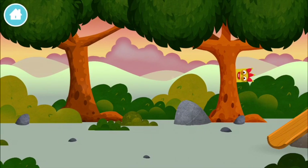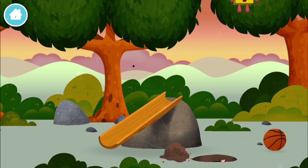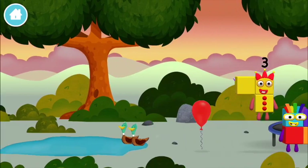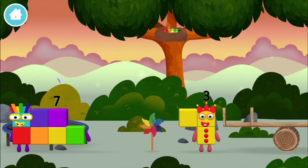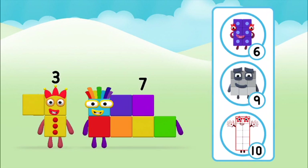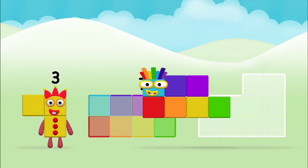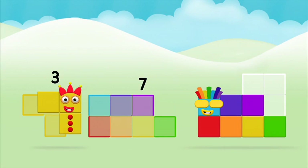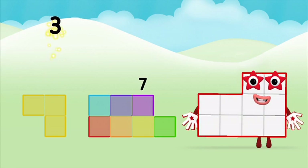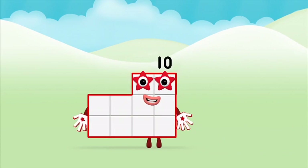Let's go! Can you find all of the number blocks? One mole digging a hole — you found one! A windmill. What number block can you make by adding these two together? That's right! Now add the number blocks together: three plus seven equals ten. That's it — you made number block ten!